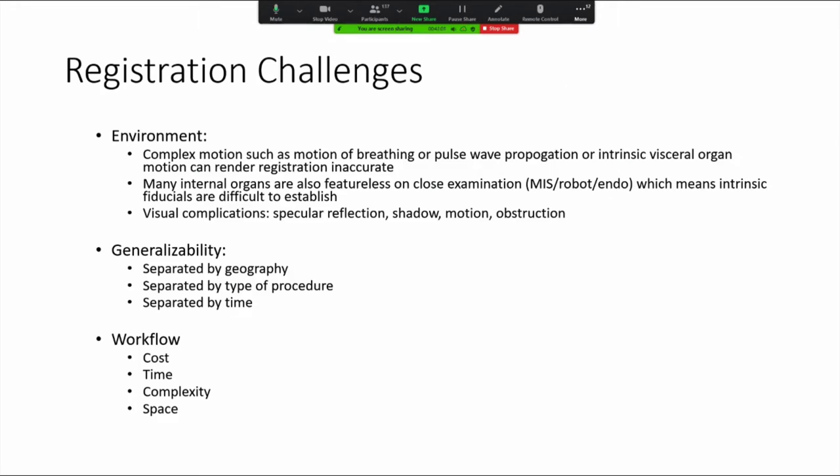The challenges with registration are the fact that complex motion can often throw off registration — this can be as minute as breathing, organ shifting, or intrinsic organ motion. Internal organs tend not to have a lot of surface characteristics; if you imagine looking at a liver surface, spleen, or kidney, there's not much detail for algorithms to latch onto and continue tracking. There are also visual complications such as specular reflection, shadowing, and occlusion that algorithms have difficulty processing.